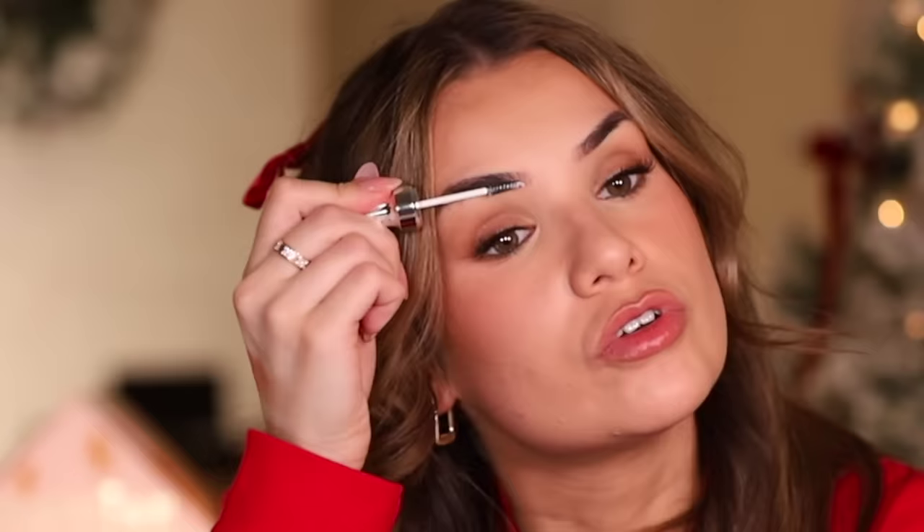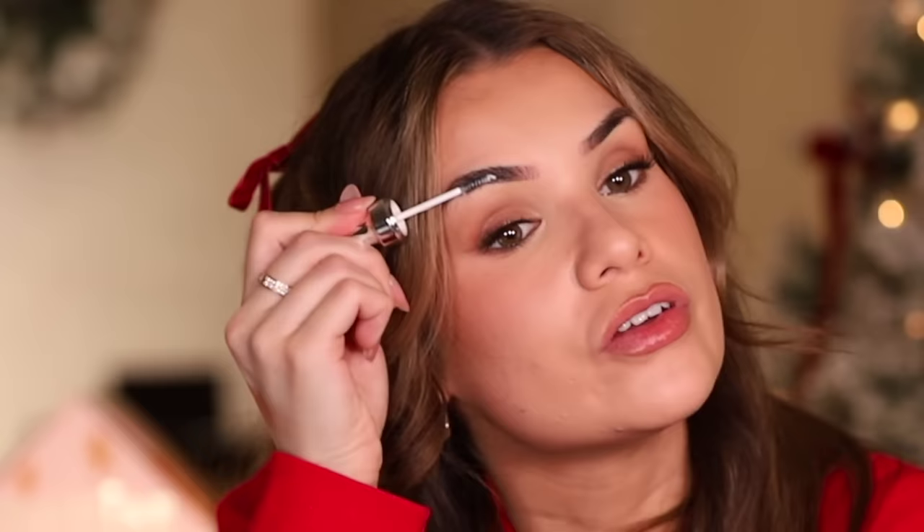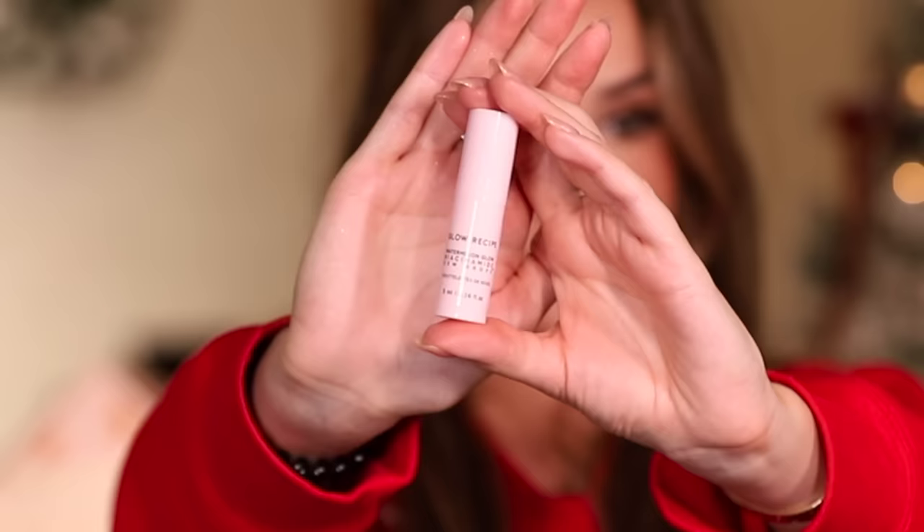Fifth product — it's a Benefit brow wax, meant to add texture to your brows and fluff them up a bit. Great for thin brow hairs — honestly no one does brow products like Benefit. Sixth product — the Glow Recipe Niacinamide Dew Drops. It's only 5 milliliters, really tiny, but another super hyped fan-favorite product. This really is a bag full of favorites.